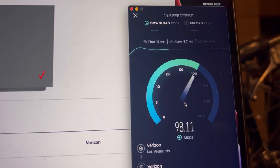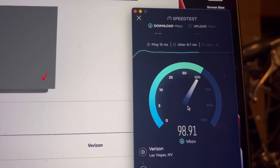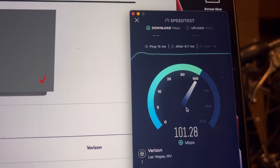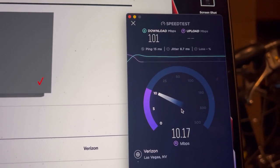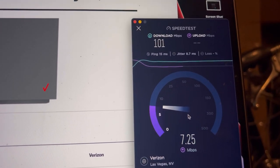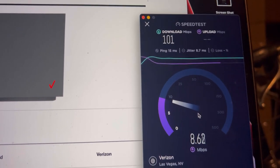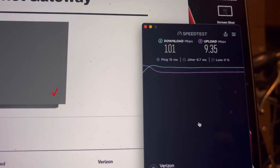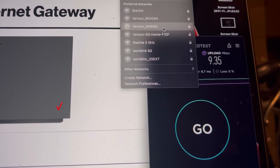15 ping, 8.7 jitter — so 101 down. The business one does have priority — it is prioritized to whatever speed tier you get, that's what you get. And 9.35 on the up. Now let me connect to the home one.